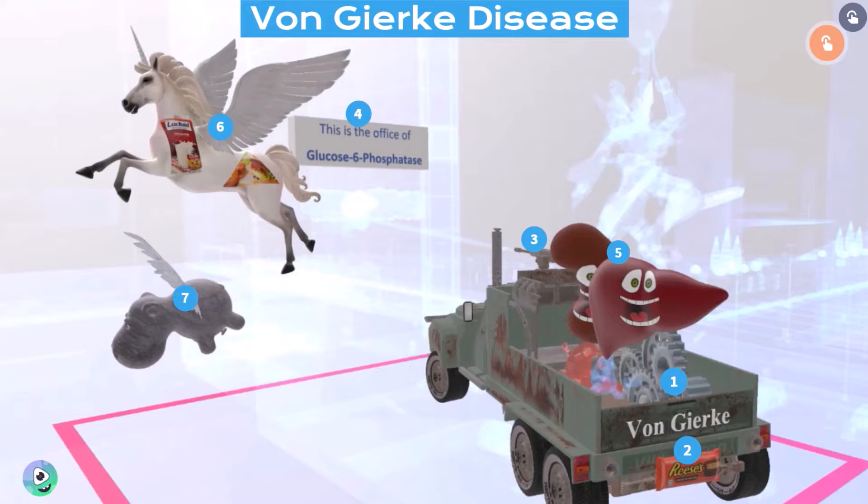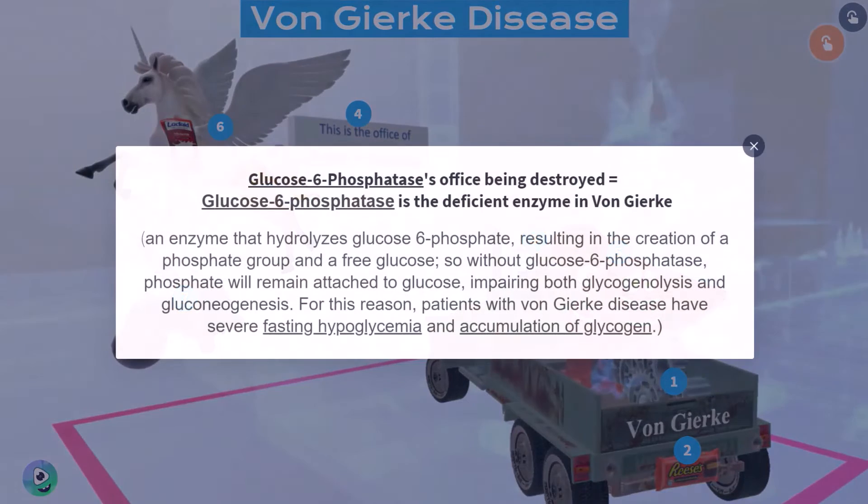The gun was shooting the office of glucose-6-phosphatase — glucose-6-phosphatase was being destroyed. This ingrains in our minds that glucose-6-phosphatase is the deficient enzyme in von Gierke disease. Glucose-6-phosphatase is an enzyme that's important for extracting a phosphate from glucose-6-phosphate in order to free glucose. Without this important enzyme, patients will not have free glucose, and this is what leads to the fasting hypoglycemia. The deficiency of glucose-6-phosphatase impairs both glycogenolysis and gluconeogenesis, as it is an important enzyme in both of these processes.